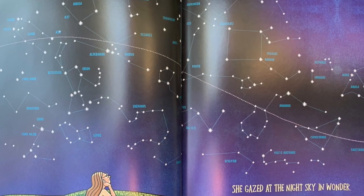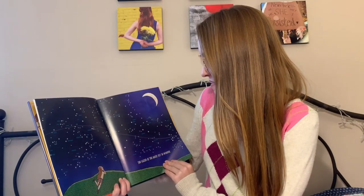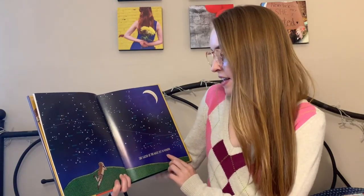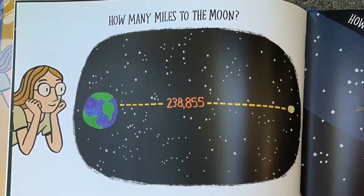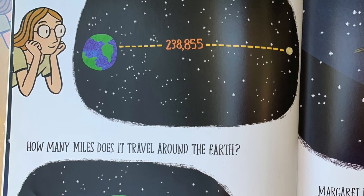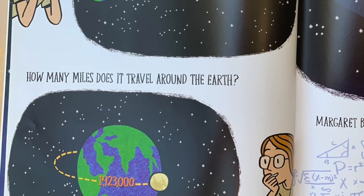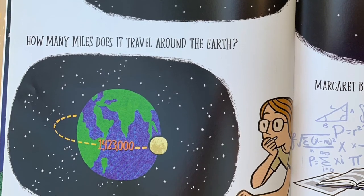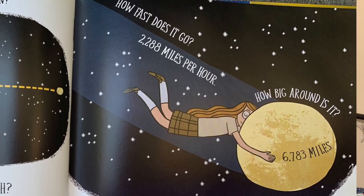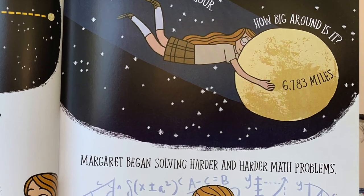She gazed at the night sky in wonder. You can see all of the different constellations up in the sky — there's Pegasus, Altar, Sagittarius, Orion. How many miles to the moon? 238,855. How many miles does it travel around the earth? 1,423,000. How fast does it go? 2,288 miles per hour. How big around is it? 6,783 miles.